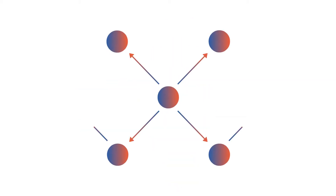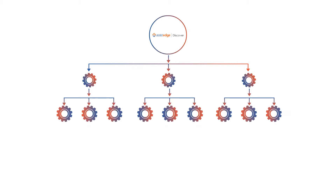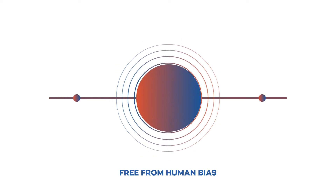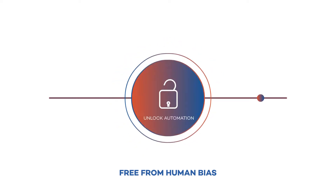Using empirical data, AssistEdge Discover reveals crucial process nuances essential to create an effective automation blueprint. Free from human biases, the business process maps and insights generated by the analytics engine in AssistEdge Discover set a powerful foundation to realize the value of automation.